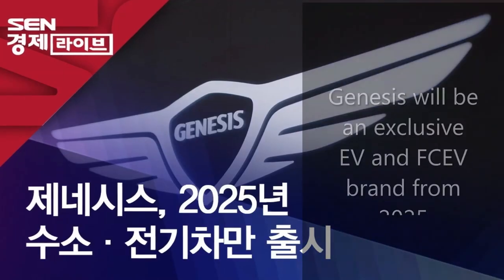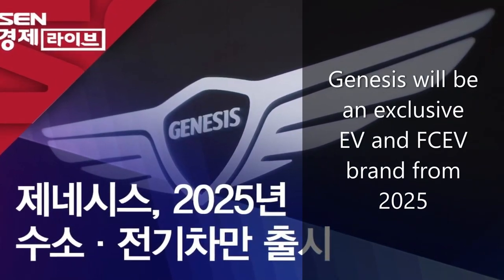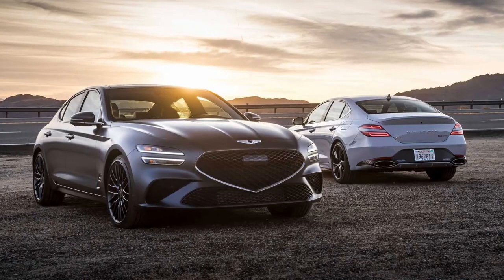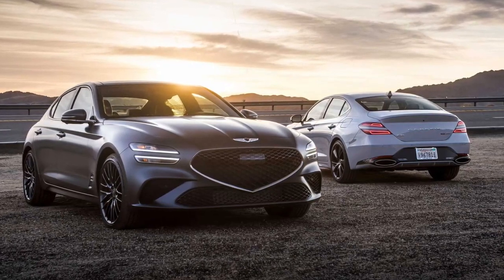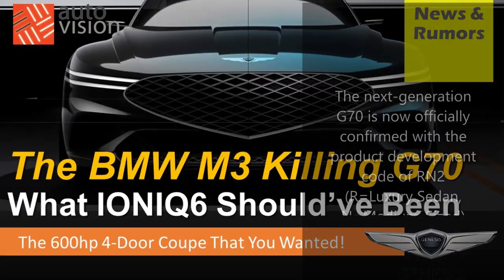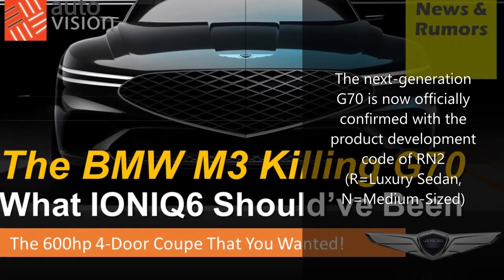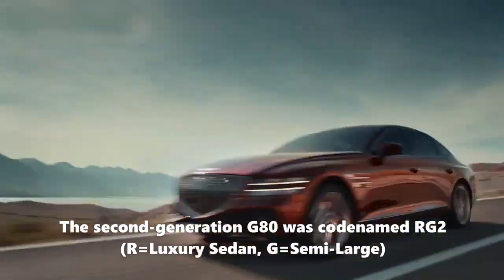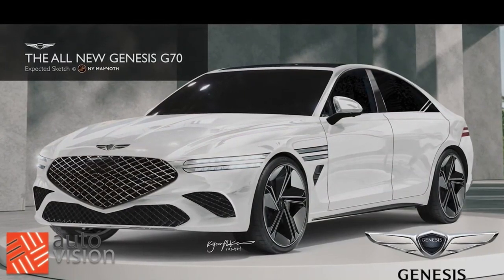Things are looking exciting for the Korean luxury brand, which is on its way to becoming an exclusively electric vehicle brand starting in Europe in 2025. To satisfy sedan-hungry non-European markets such as North America and Korea, there is now a confirmed vehicle development designation for the next generation G70, known as RN2. According to the product development code, RN2 stands for medium-sized luxury sedan, consistent with family codes such as the G80, which was RG2, meaning semi-large luxury sedan.